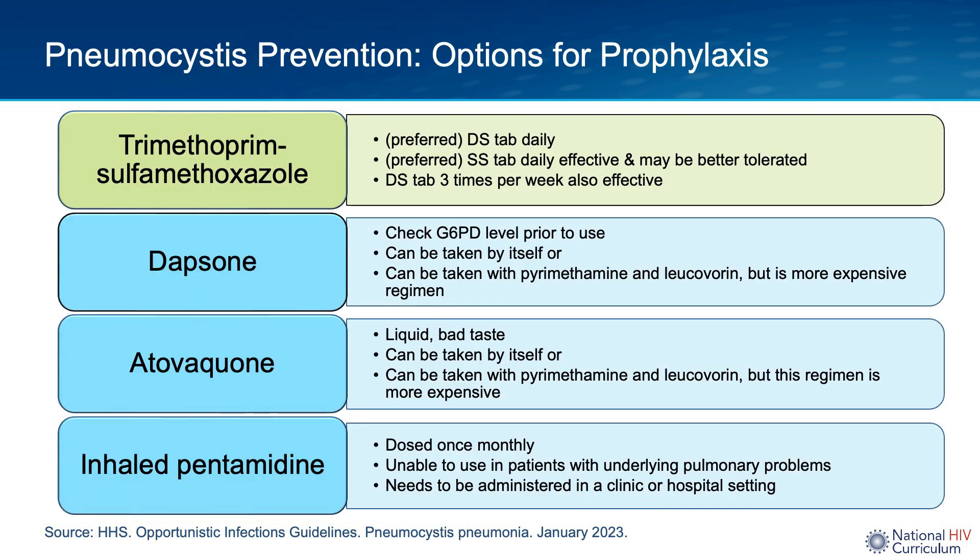The first-line regimen for primary prophylaxis to prevent PCP is trimethoprim-sulfamethoxazole, which I will refer to as trim-sulfa. The preferred dosing is one double-strength tablet once daily. This is the same dose used for toxoplasma prophylaxis when the CD4 count is less than 100, so trim-sulfa conveniently provides prophylaxis against both PCP and toxoplasmosis.